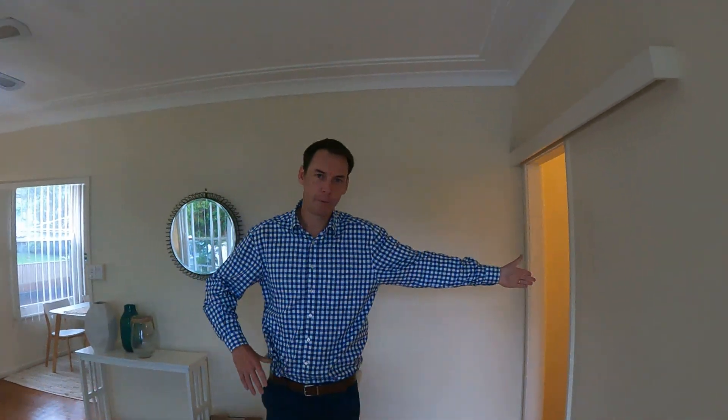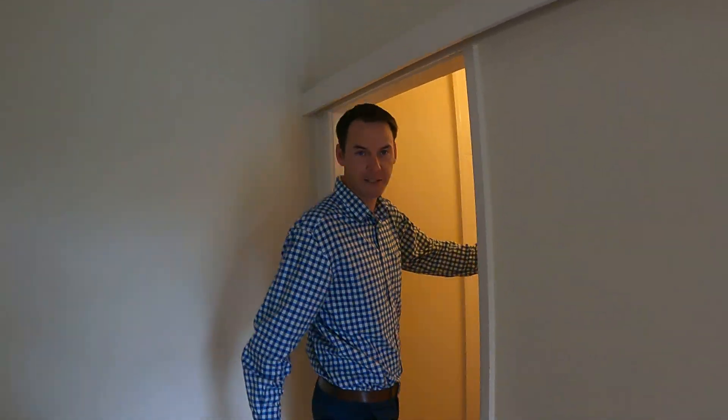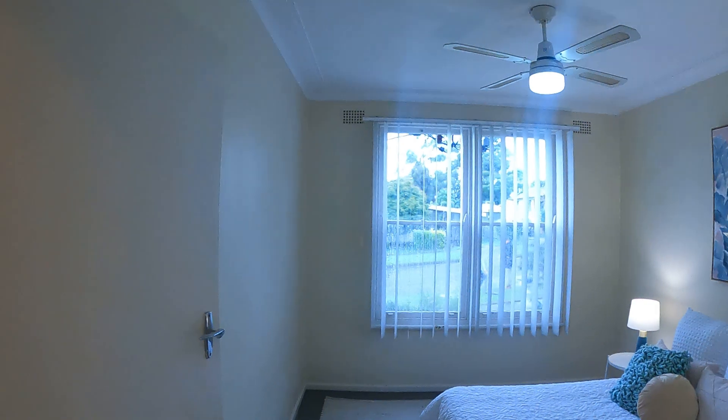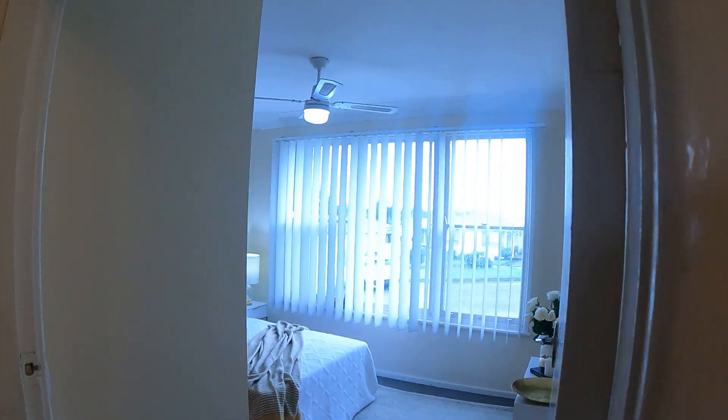Up the hallway here we've got three bedrooms — they're all of great size. The higher ceilings accentuate the size, there's a linen cupboard, and ceiling fans to all the bedrooms. Nice big north-facing windows in these front two. Built-in robe in the master, and a built-in robe in the second bedroom as well.